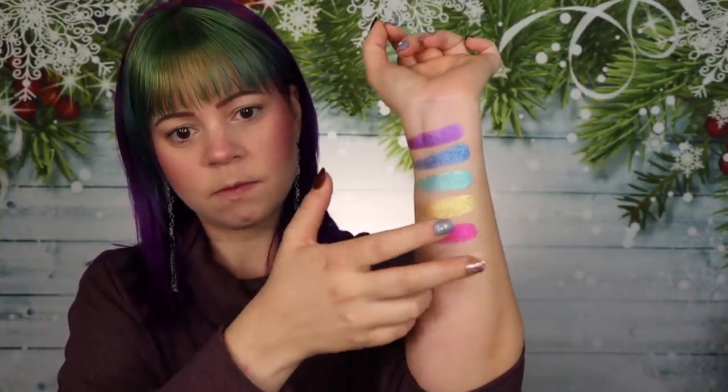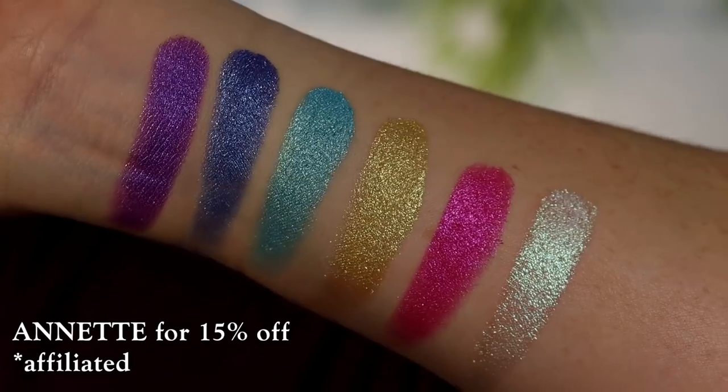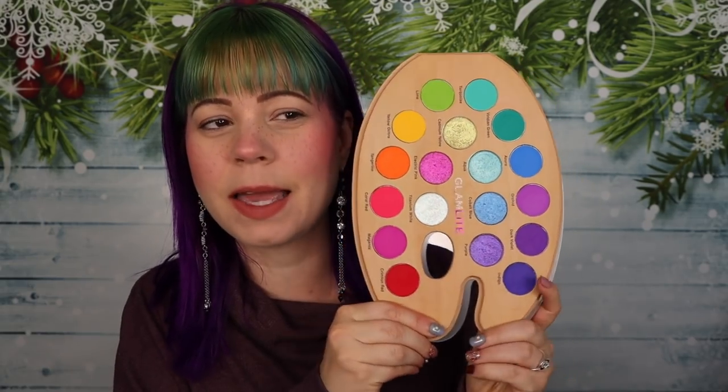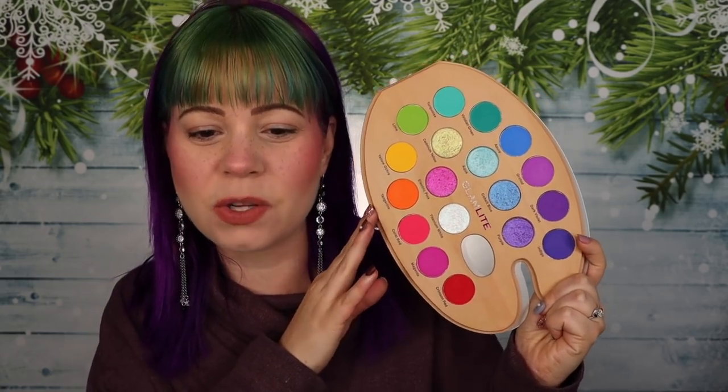My code doesn't work during the sale, but if you somehow miss the sale and you're watching this video later on, I do have a code with Glamlite. It's just Annette, and it will save you 15%. I'm so excited to play with this palette. This is so cute. Usually I don't really buy rainbow palettes because I have a lot of rainbow palettes already, but there's something about Glamlite's rainbow palettes that just hits a spot in my heart. They're just so beautiful and so cute.